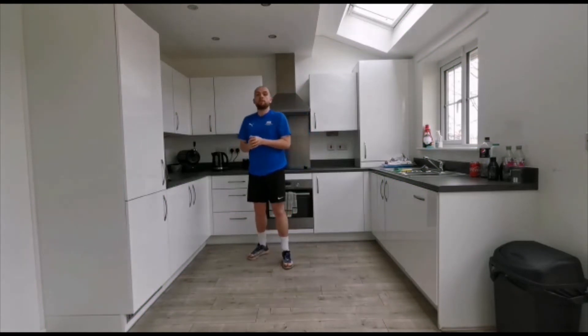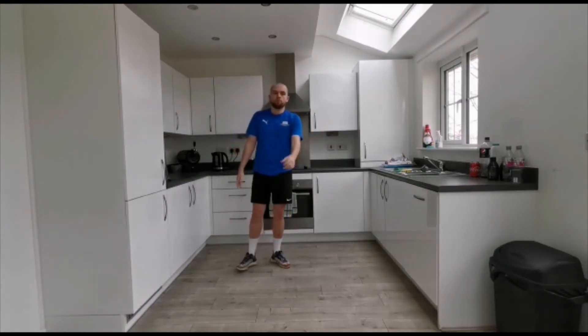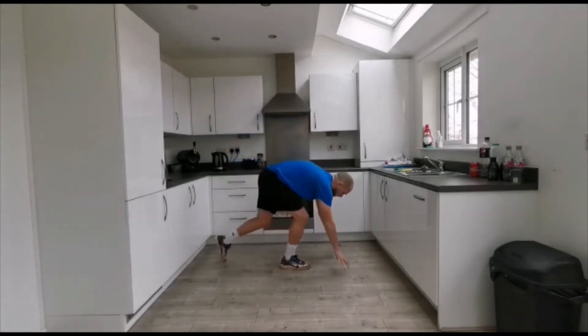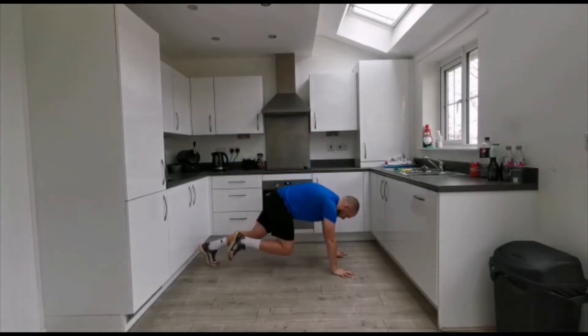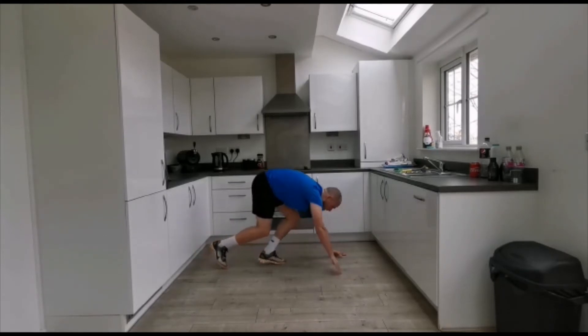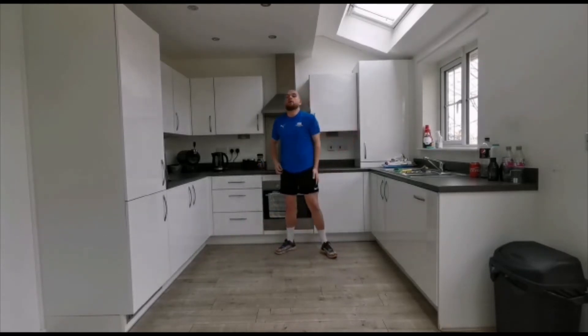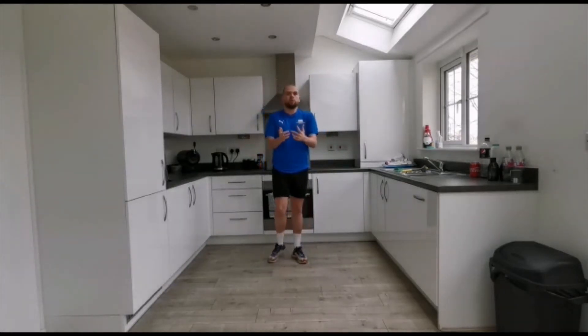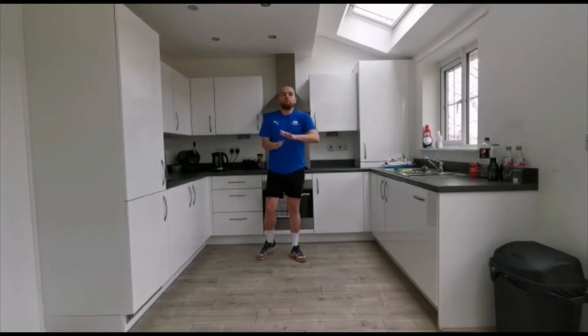Our first exercise is our kitchen climbers. In your kitchen, you're going to start in a press-up down position, legs straight out the back, and we are going to run for 15 times - one, two, three, four, five, six, seven, eight, nine, ten, eleven, twelve, thirteen, fourteen, fifteen. Those are our kitchen climbers.